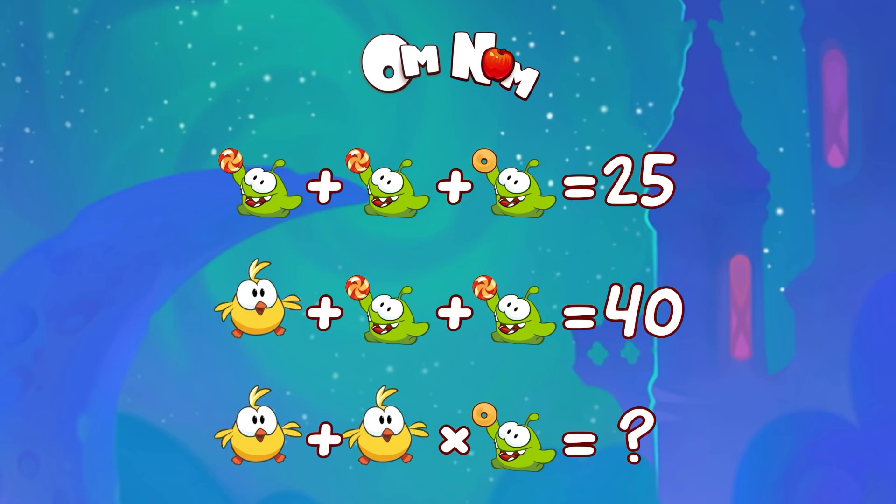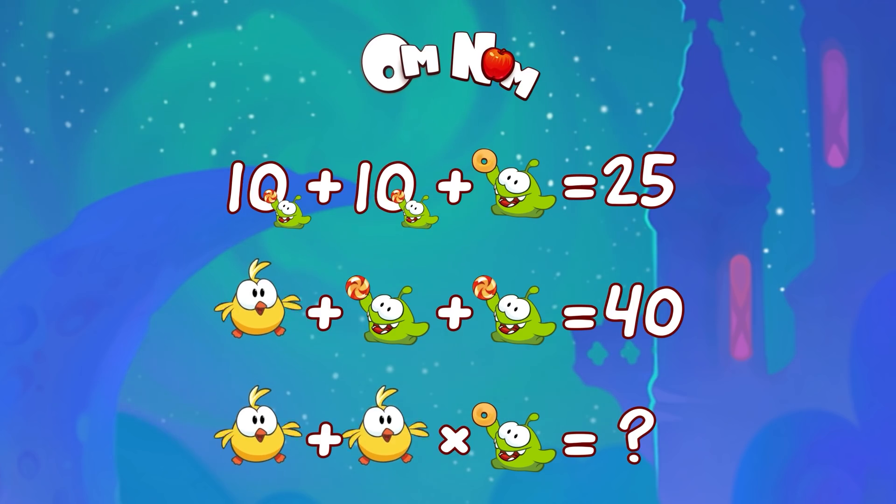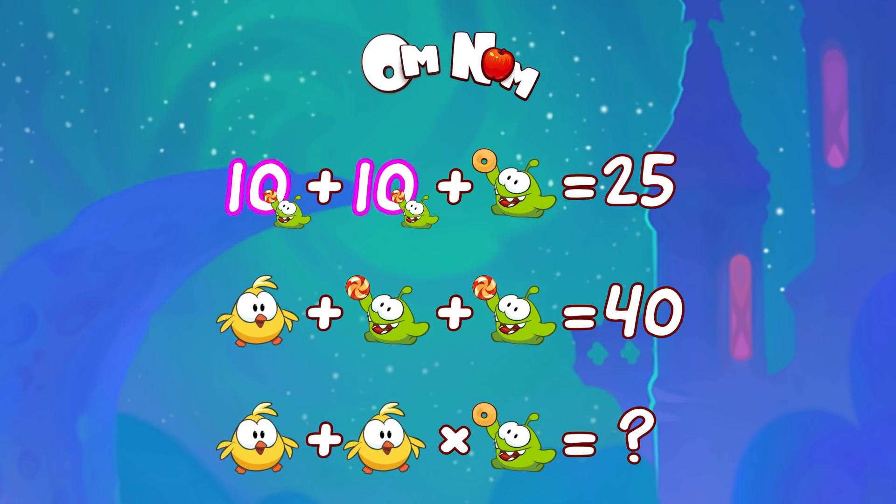We have two Omnoms with candy — they are the same. So let's say they stand for 10. Then we can figure out that Omnom with a donut will be what? Right, 25 minus 20. Those Omnoms with candy, do you remember them? It equals 5.